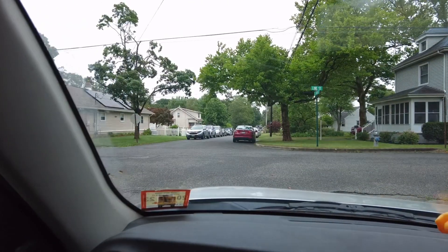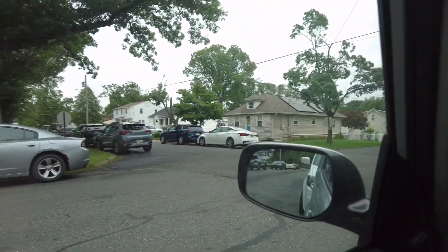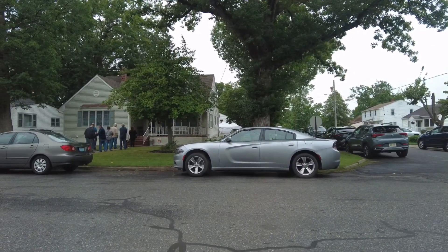Hey guys, it's Eileen from Beats Photography. I am at an estate sale today. This is insane. The cars are lined up down the street and then there's like a line of people to get in, and this is day one of the sale.